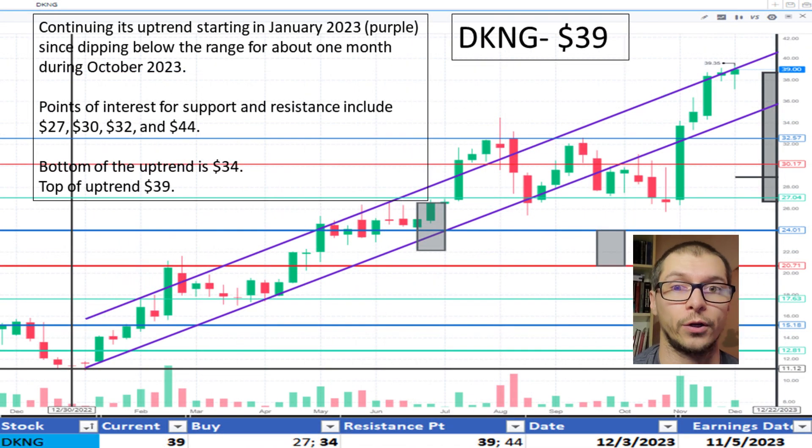Looking at DraftKings, $39. Its stock price is near the top of the uptrend range starting in January 2023 and likely found support near $27. The top of the uptrend is $39. The price is okay.